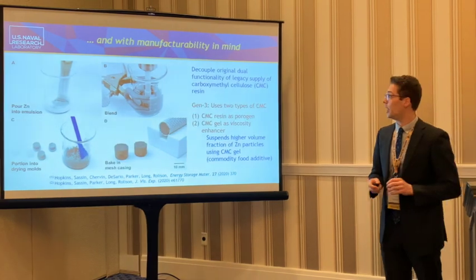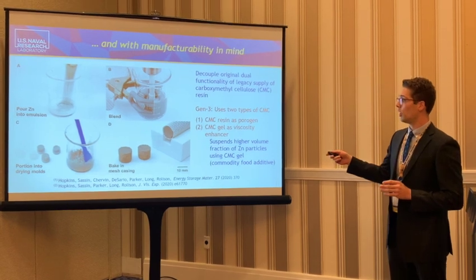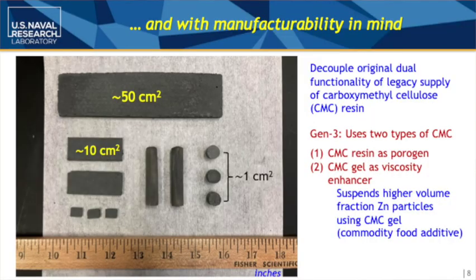Recently, we've been working on increasing manufacturability and bringing down costs even further. We've developed a method where we can mold and heat treat our zinc sponges into even larger shapes — not only from a small lab-scale battery, but we can also increase producibility up to tens of square centimeters. This allows us to think about real devices that would be used in real life.